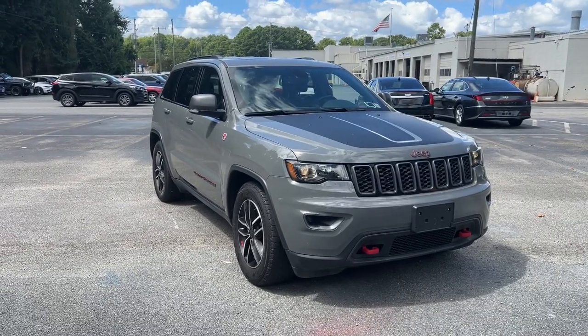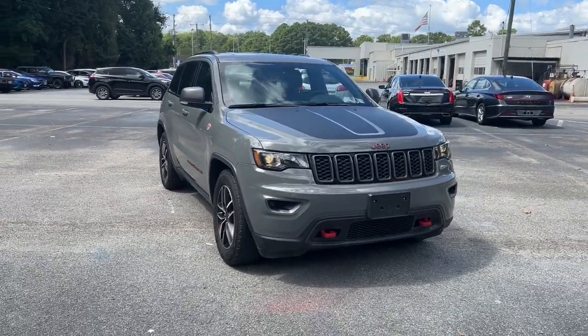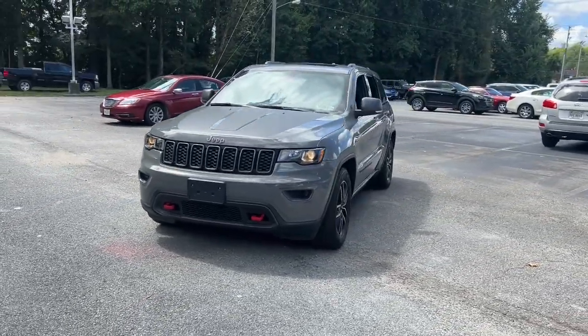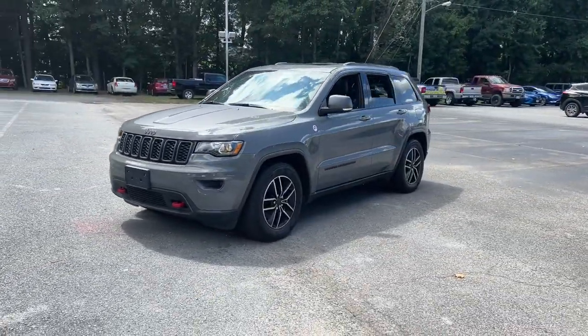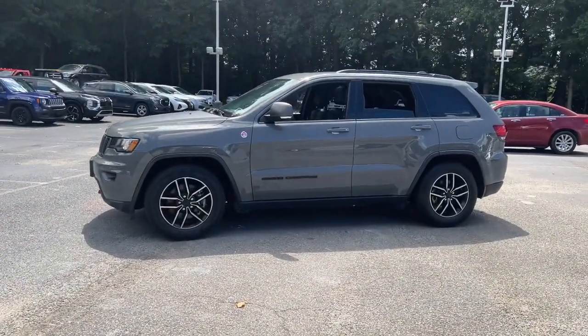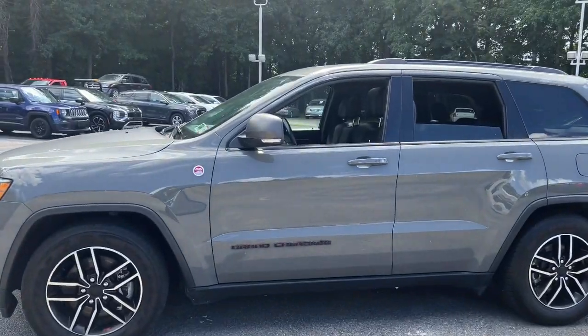Go home happy with the 2021 Jeep Grand Cherokee. With less than 50,000 miles on the odometer, this vehicle provides excellent value. The Jeep Grand Cherokee: the stylish all-terrain SUV that blends comfort, high performance, and rugged capability.